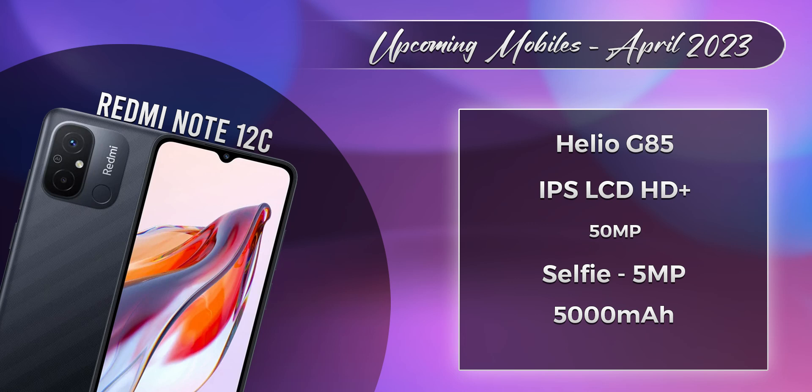The Redmi Note 12C is an ultra-budget mobile at around 10,000 rupees. It has a G85 processor, a 6.7-inch HD display, a 50MP primary camera, and a 5,000 mAh battery.